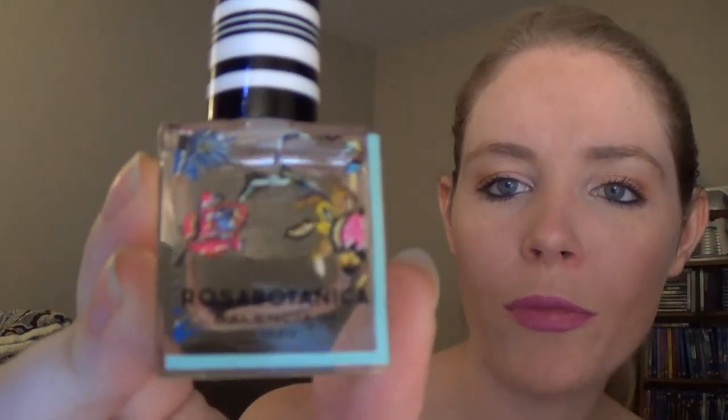The next thing — I'm not going to pronounce this one correctly, warning you ahead of time — it's Rosa Botanica. It looks like a perfume, and yes, it is. It's a very decent-sized perfume sample. I got it open — it looks very flowery. Oh, I love that. It's very musky, not too powerful, but it smells really really nice.